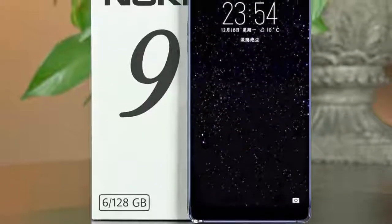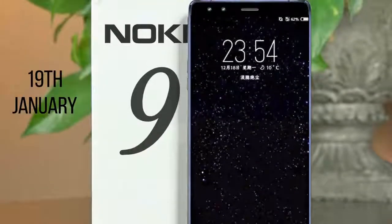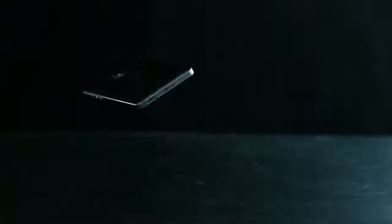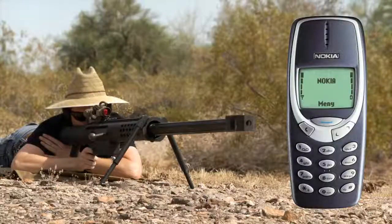Nokia can unveil the Nokia 9 at a dedicated launch event held in China on the 19th of January. It looks exceptionally good, and especially with this tank-like build with all the stuff packed in, it could prove to be a really good deal. Let me know in the comments what you guys think of the Nokia 9. Will you consider it as your next big smartphone upgrade? I will cover everything about the Nokia 9, so make sure to subscribe. I'll see you guys in the next one, peace out!